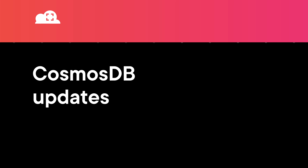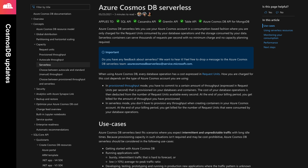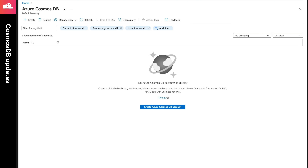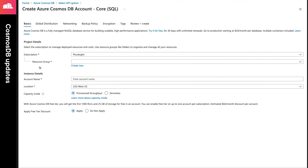First, serverless provisioning for Cosmos DB is now generally available for all APIs of the service. This means that developers creating solutions that have large amounts of time where their database is idle, which is especially true for development workloads, can now take advantage of this capability and likely achieve cost savings.